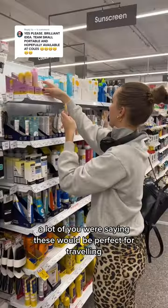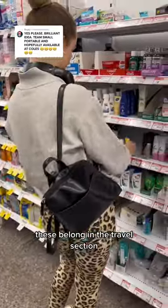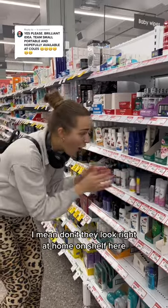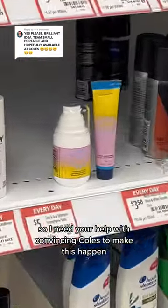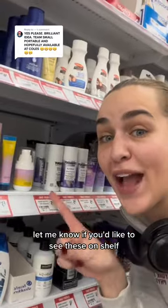And then I remembered a lot of you were saying these would be perfect for traveling, so I was like hang on a minute, these belong in the travel section — you know, with all the cute other travel minis. I mean, don't they look right at home on shelf here? So I need your help convincing Kohl's to make this happen. Let me know if you'd like to see these on shelf.